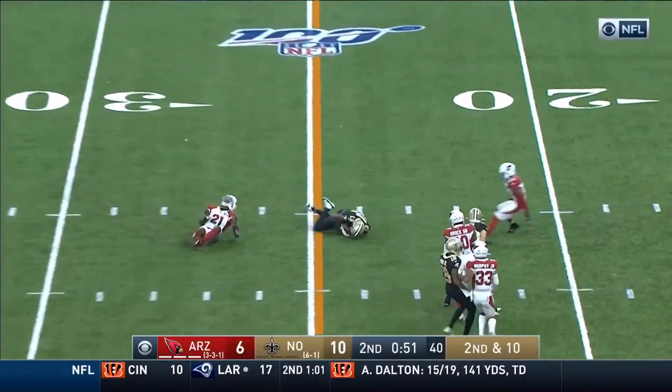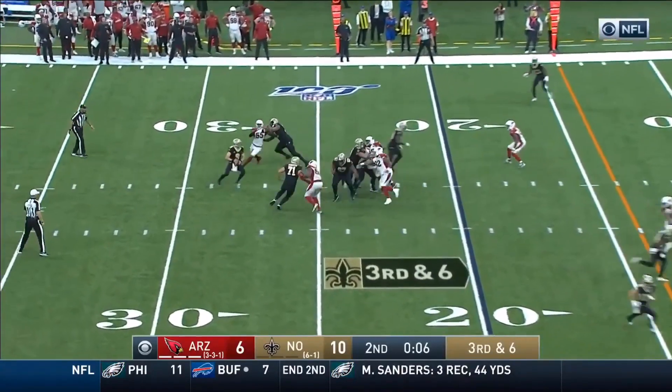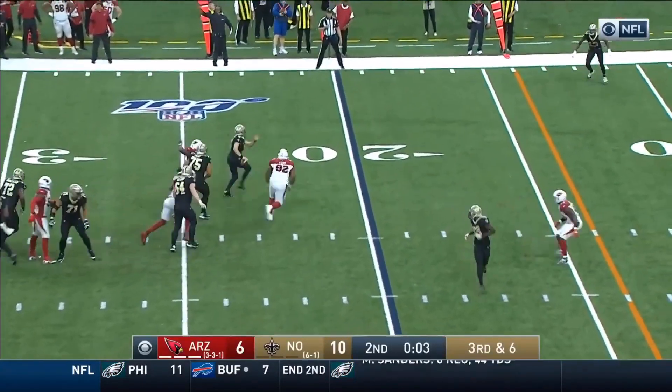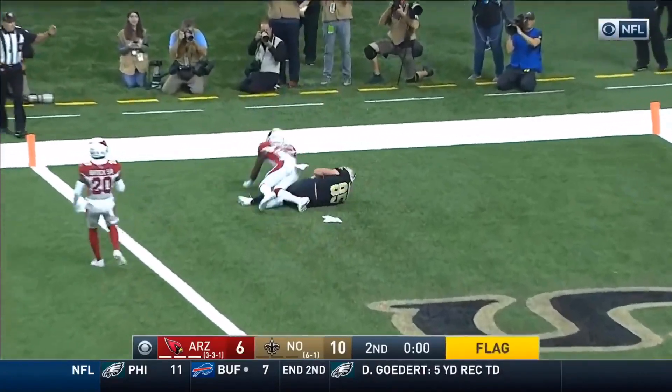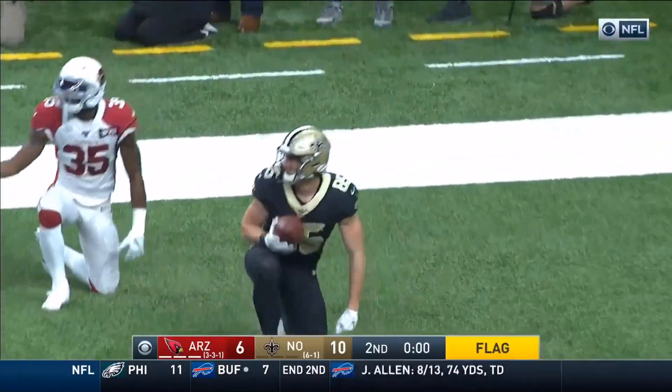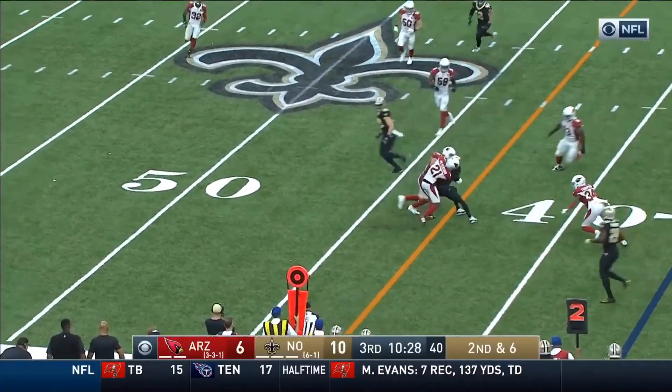Blocked by Murray, wobbly pass thrown to Thomas. Breeze on the move, chased on the play by Kerr to the end zone — touchdown! Flag! Here's the second down and 6, Breeze finds his receiver sitting.